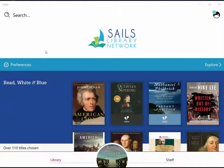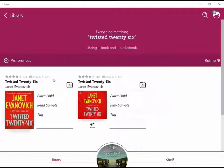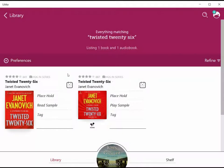Let's say that we were looking for the latest book in the Stephanie Plum series by Janet Evanovich. It's called Twisted 26. Let's go up to the search bar and look for it. It comes right up. But wait — the e-book says there's an eight-week wait, and the audio book has an eight-week wait as well. Why don't we try to see if it's available in another Massachusetts library network?